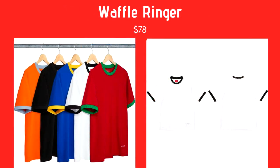Next we have the Waffle Ringer T-Shirt coming in at $78. It's a plain t-shirt in red and green, white and black, blue and yellow, black on black, and orange and gray. It's got a little box logo at the bottom — well, it looks like one from far away on the red shirt. It's a nice simple piece. The Christmas color would be really cool around December, and the blue and yellow is kind of like the IKEA color.